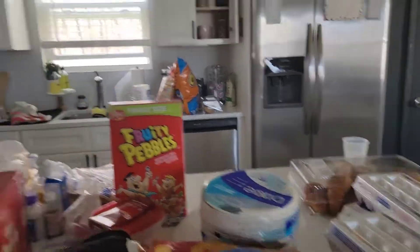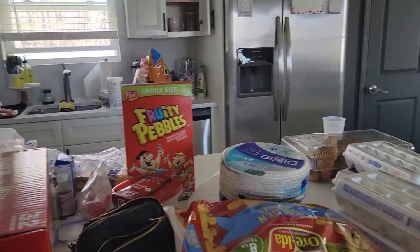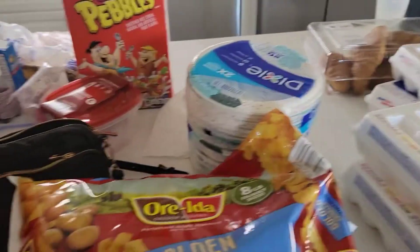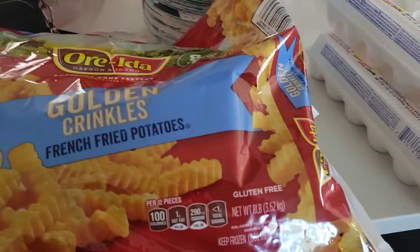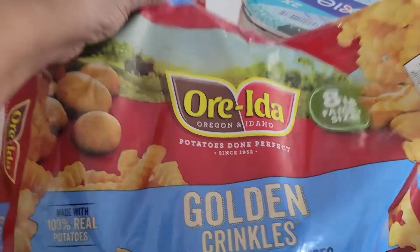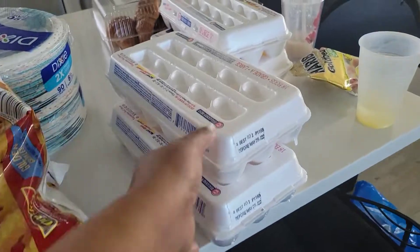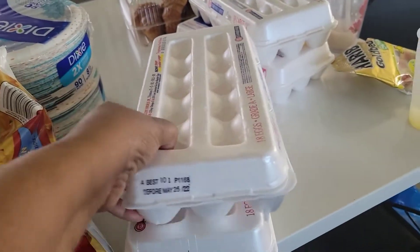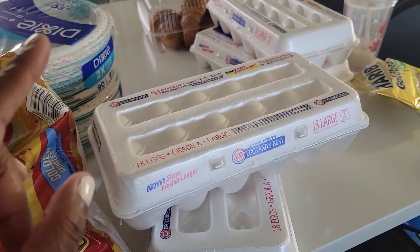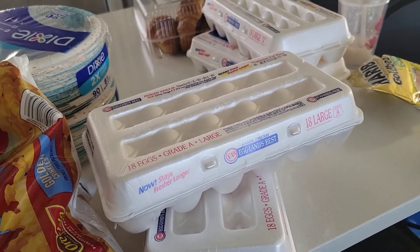I kind of have stuff all over the place - it's not organized, it's not in sections, it is what it is. From Sam's Club I got this big old bag - I think it's an 8-pound bag - the Ore-Ida Crinkle Cut Fries. I'm going to break these down into smaller baggies and put them downstairs in the deep freezer. I picked up four cartons of the Eggland's Best eggs. I usually get their 36-count eggs - those eggs were $10.12.